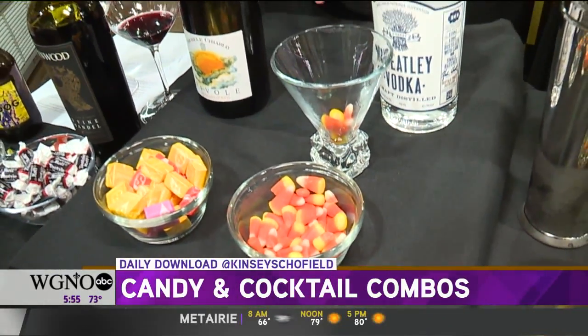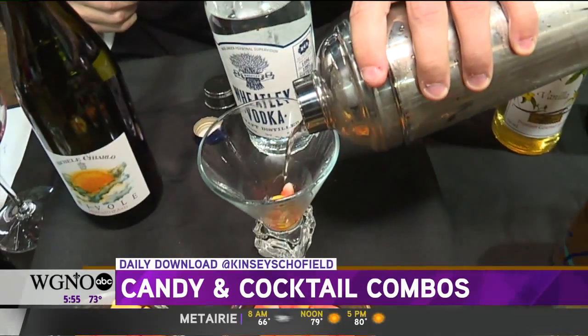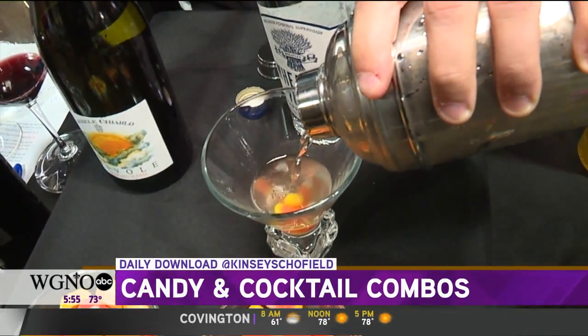Candy corn — what we did with candy corn is we picked a wheat-based vodka. That just looks yum. It looks good, huh?